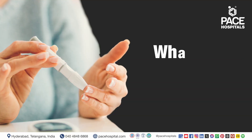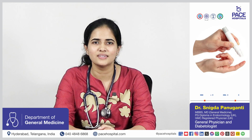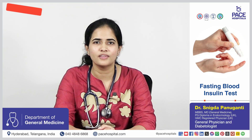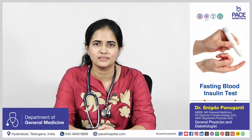Many of us are aware about the fasting blood sugar test, but very few know that testing insulin levels early can help us identify health problems before the development of actual diabetes. It is a simple blood test done after 8 to 12 hours of fasting, where it measures the amount of insulin in the blood. If the insulin levels are high, it indicates insulin resistance.